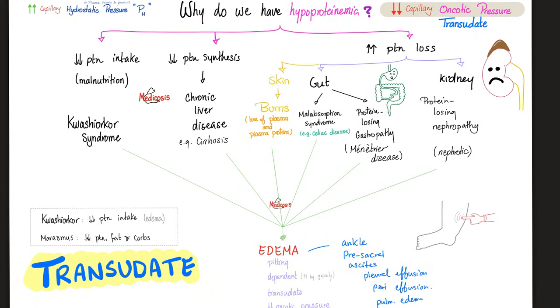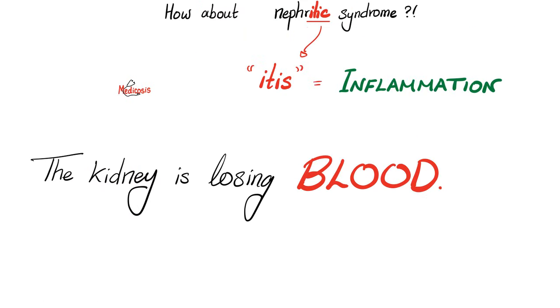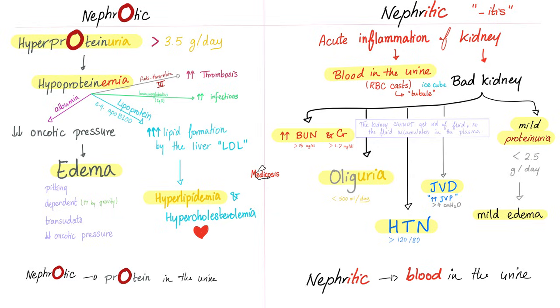We have talked about nephrotic syndrome before. Just to review: you have hyperproteinuria, hypoproteinemia, and you get edema. The edema caused by kidney disease is generalized with periorbital swelling, while the edema caused by heart and liver failure is generalized but does not involve periorbital swelling. The four features of nephrotic syndrome are: high protein in the urine, low protein in the blood, edema, and hyperlipidemia.